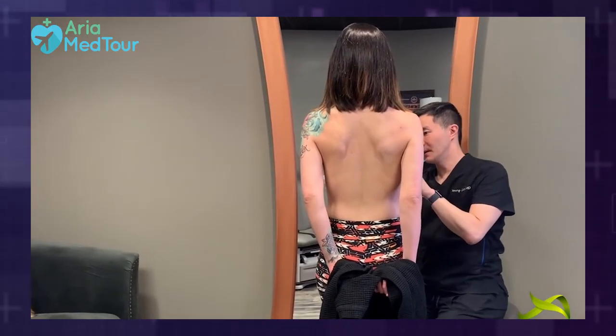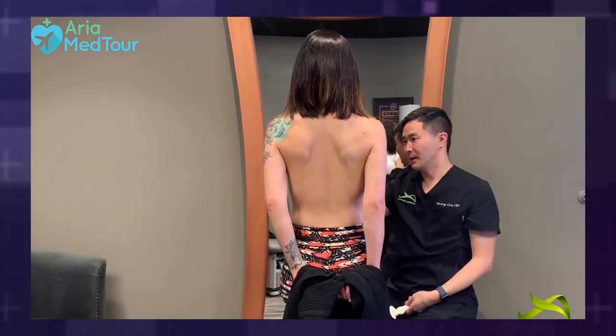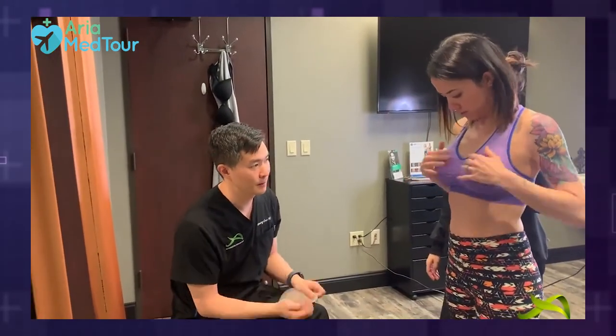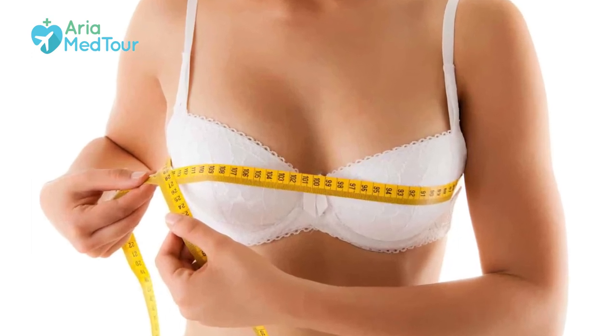If you have mild ptosis or pseudoptosis, you need to see an experienced breast surgeon for a more careful examination to determine what kind of procedure is best suited for you. Breast augmentation candidates are women whose breasts are not sagging but are simply too small. They have breasts with normal skin elasticity and nipples in the right position, but they want fuller and perkier breasts that give them a more attractive appearance.